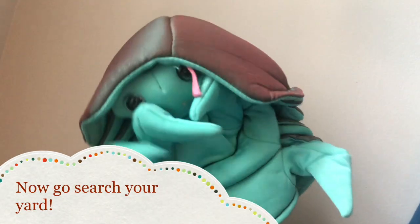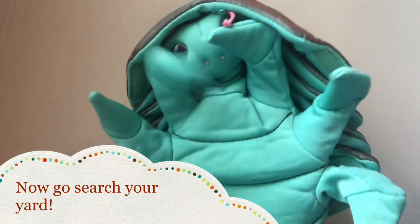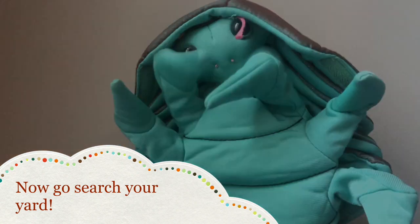Now it's time to release your roly-polies right back to where you found them. I hope you guys enjoy this, and I hope you enjoy the rest of your week!